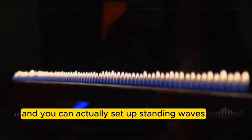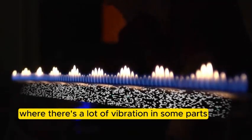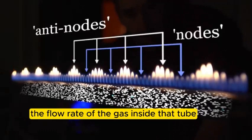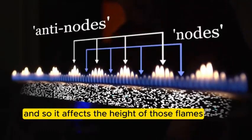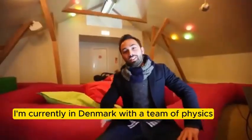You can actually set up standing waves - there are patterns of the vibration of the air where there's a lot of vibration in some parts and not very much in other parts. That affects the flow rate of the gas inside the tube into the atmosphere, and so it affects the height of those flames. Basically you can visualize the standing wave pattern.